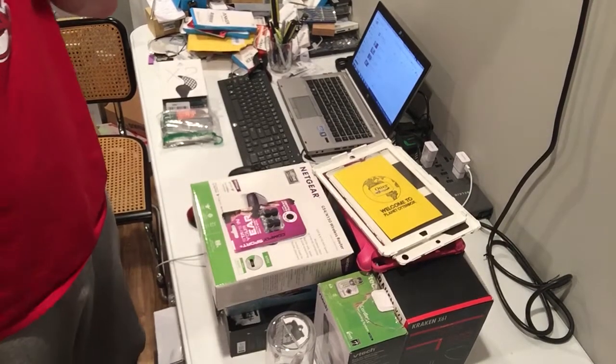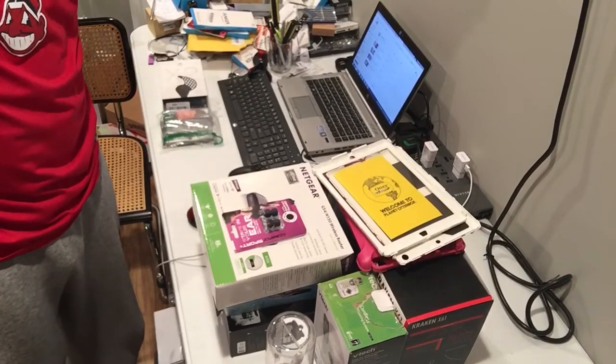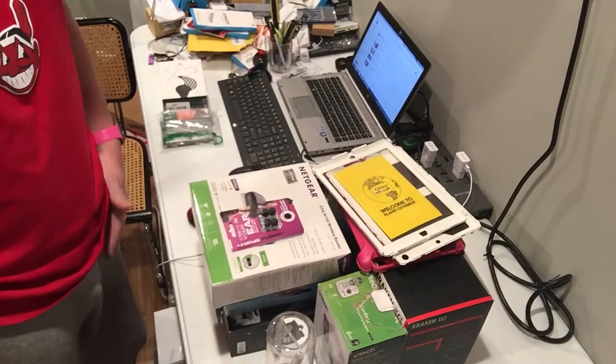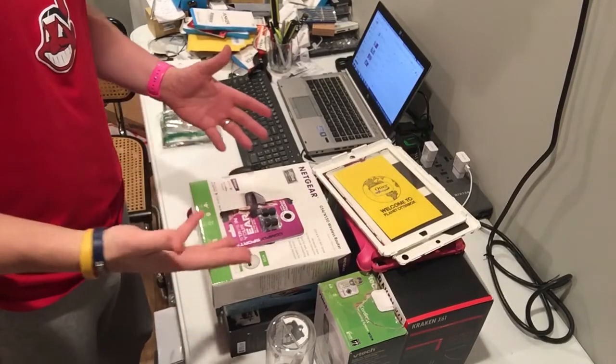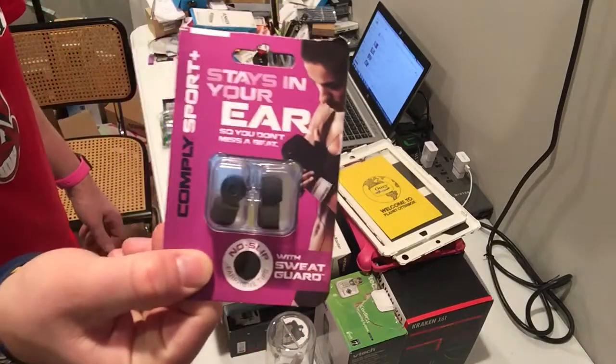I'm back with a little update on what I sold tonight. It was a bigger night than normal — I think I have about 150 auctions up. The more you put up, the more you're gonna sell.